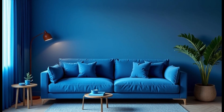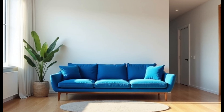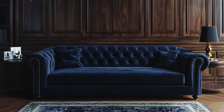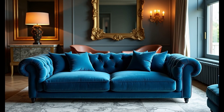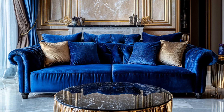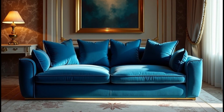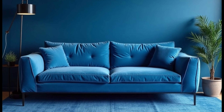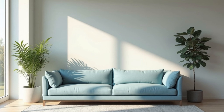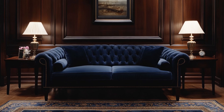You might think you're just picking a color, but blue is a statement. It's the color of royalty, calm seas, and clear skies — but also of depth and mystery. You're not just buying a sofa, you're making a psychological move. Want a space that feels serene? Go for a lighter blue — think soft washed-out denim or a breezy sky right after dawn. But if you want to make an impact, you can't go wrong with a deep navy or a rich cobalt. These shades have weight, they ground the room and command attention without saying a word.